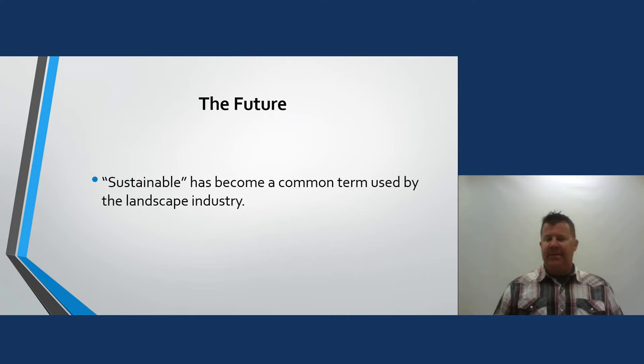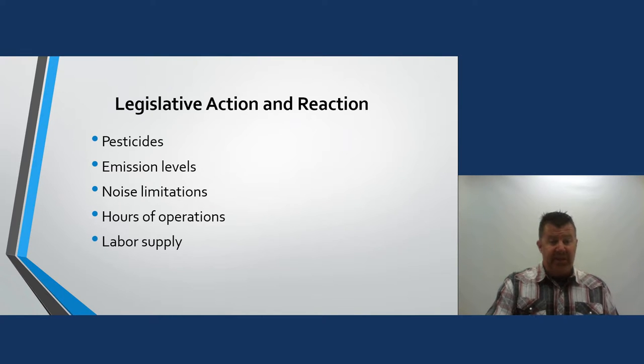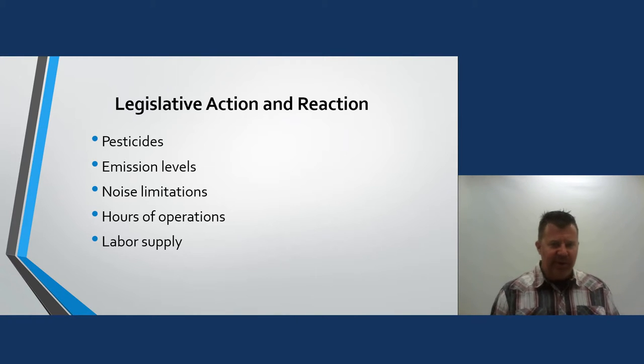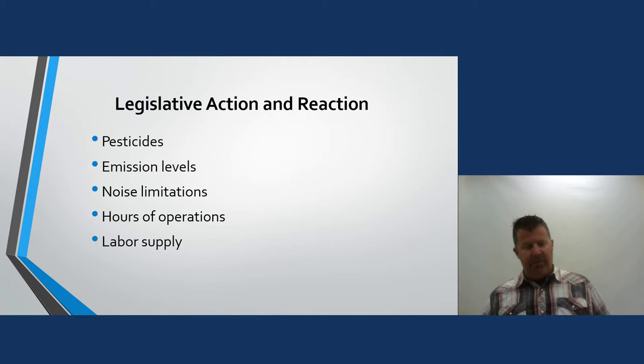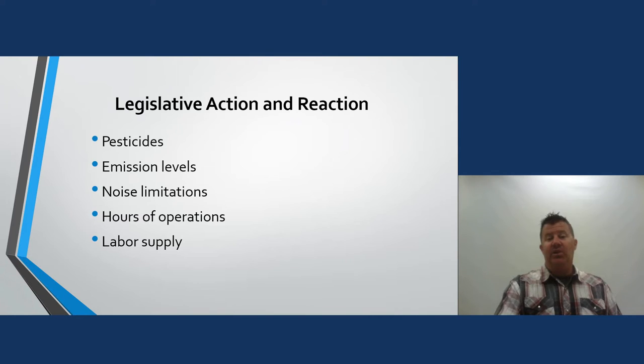Sustainable has become a common term used by the landscape industry, but I'd rather not touch on that — it's a can of worms. Issues faced by landscape management firms include pesticides — people always freak out when they see you spraying lawns — emission levels, noise limitations, hours of operation, and labor supply. There are even communities and municipalities where you can only use a blower between certain hours. We're having to use different weed eaters and blowers that reduce emissions, and pesticides are always a touchy issue.